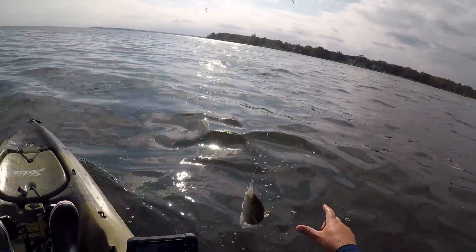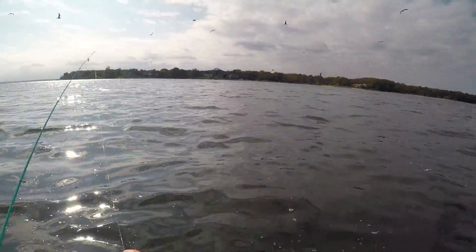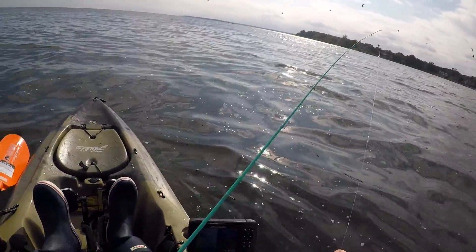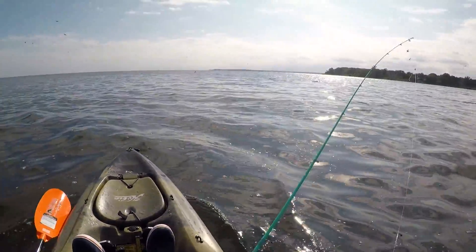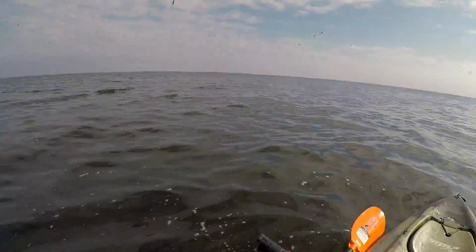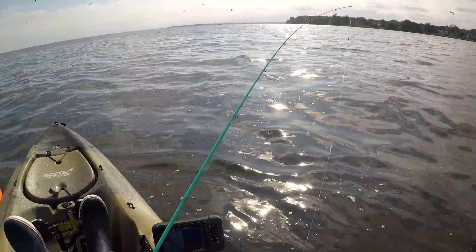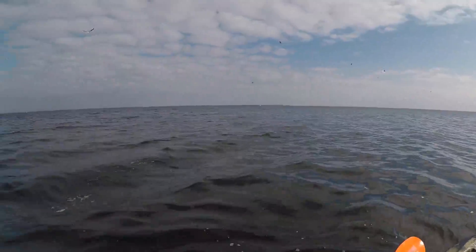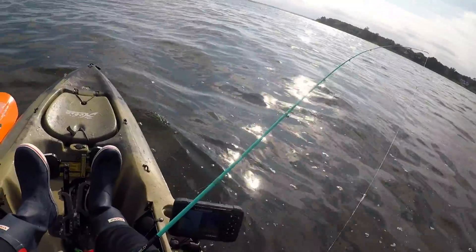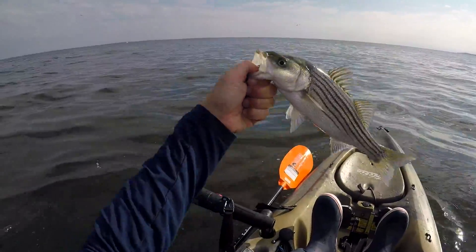Another small one. Towards the end of this trip I did a lot of jigging and I caught about four keepers at a minimum with the jig. But my GoPro shut off — I think the battery died — so I didn't capture all those. I just stayed with this setup pretty much the entire time.